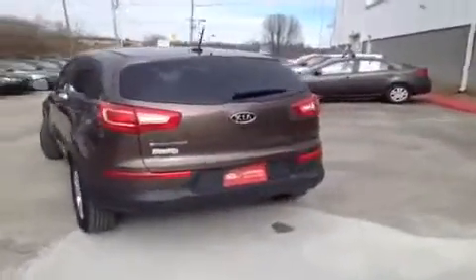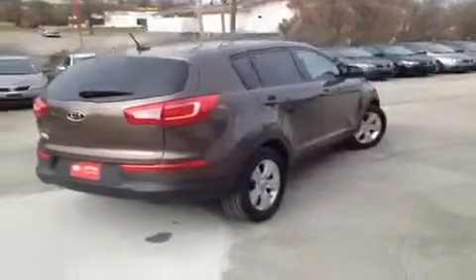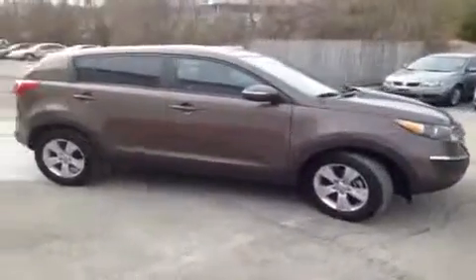Since this vehicle was manufactured after 2009 and has less than 60,000 miles on it, it has had a 150-point inspection by Kia certified technicians and is Kia certified, which gives it a 10-year or 100,000-mile limited powertrain warranty and matching roadside assistance.